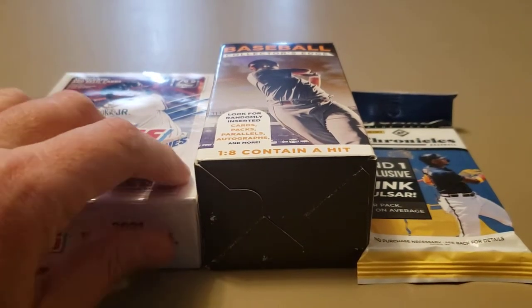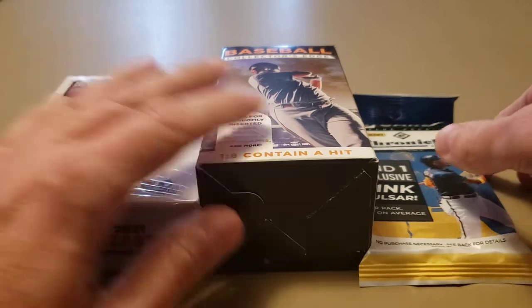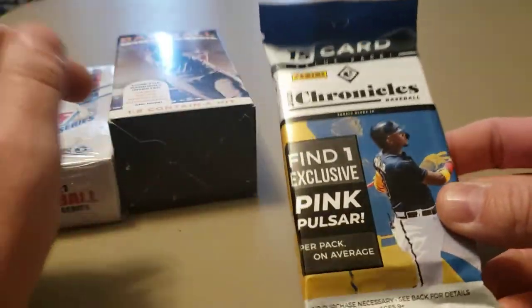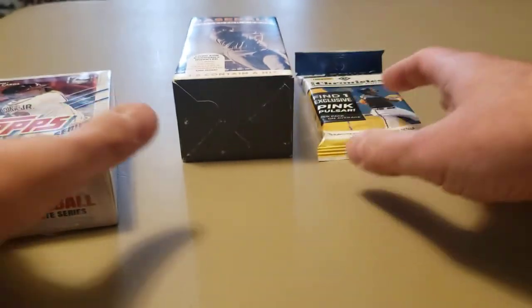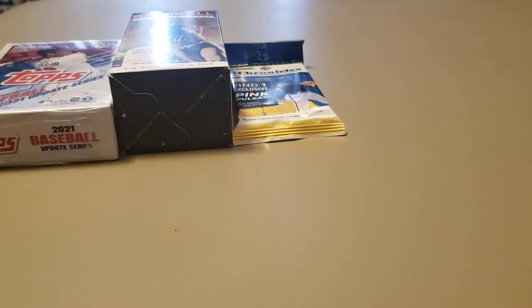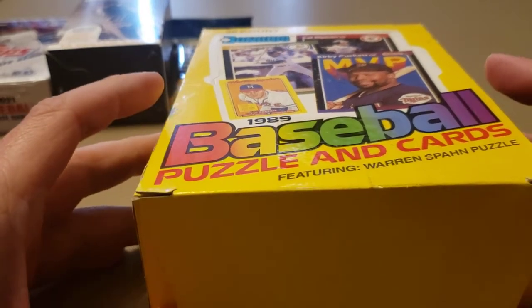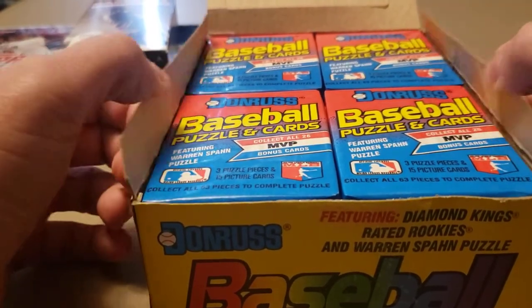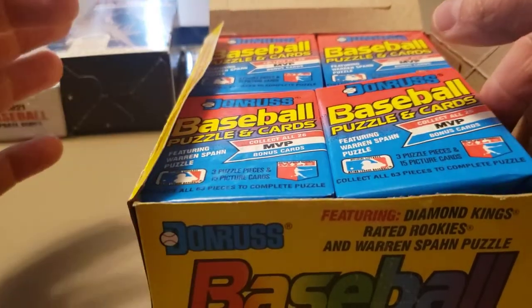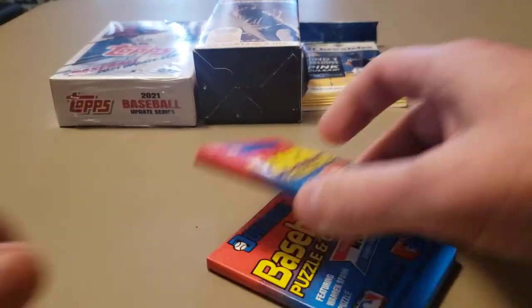Welcome back everybody. I'm gonna do the second part of that retail video. Got the same three products here — seconds of each of them. Got a Chronicles fat pack with a pink pulsar, one of these potentially sweet Walgreens mystery boxes, and a Tops Update hanger from 2021. I'm also throwing in a little surprise: a gorgeous 1989 Donruss box from my closet of unopened boxes and junk wax. I'm gonna open a couple packs today and leave the rest.